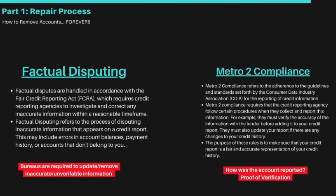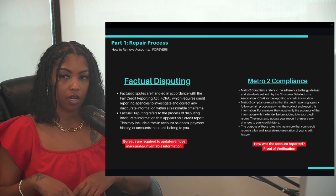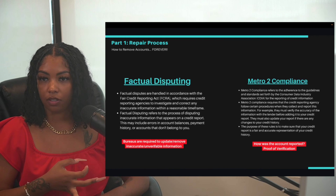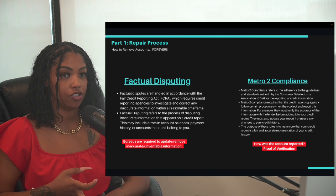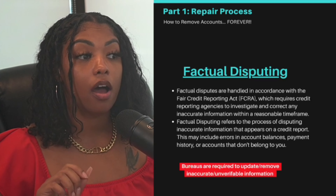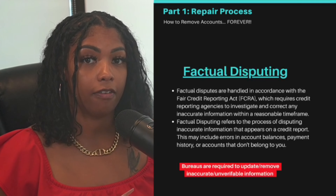Here are more details on the laws associated with the FCRA. We have factual disputing and Metro 2 compliance. Factual disputing requires credit reporting agencies to investigate and correct any inaccurate information within a reasonable time. This includes incorrect account balances, wrong account numbers, payment history — anything. They're required to update or remove inaccurate and unverifiable information.